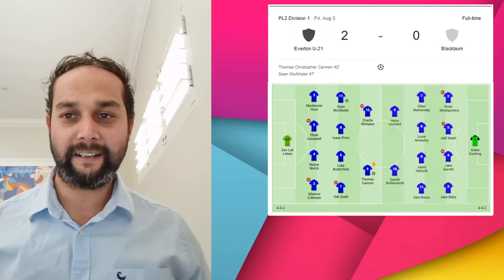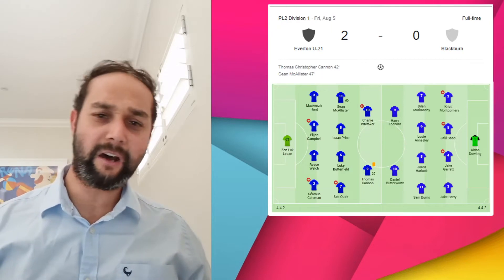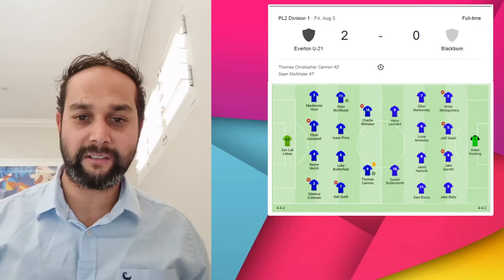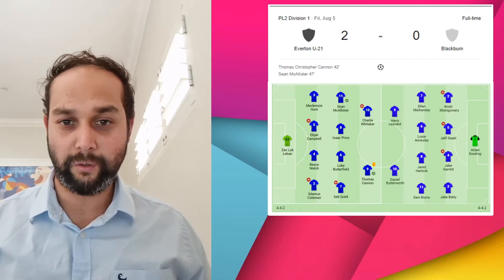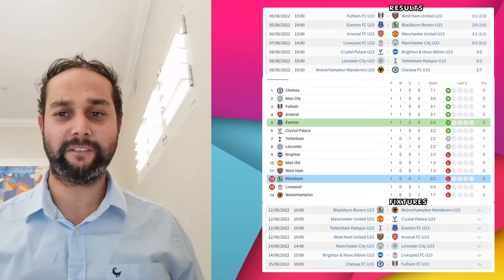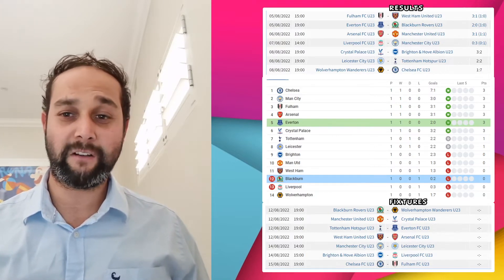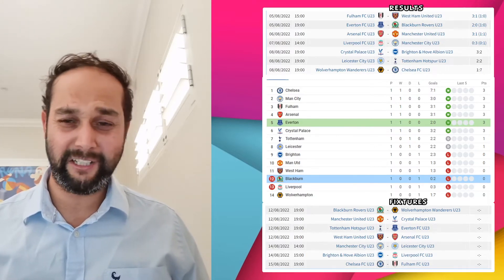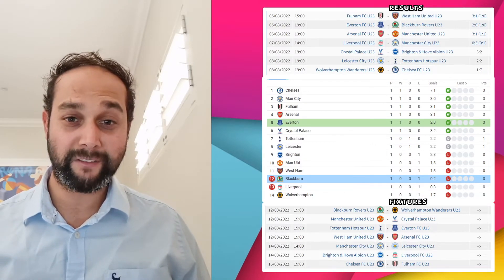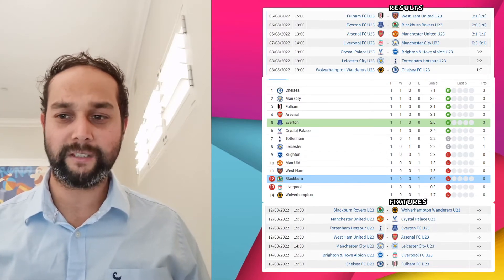Head-to-head in the lineup, it was 4-4-2 versus 4-4-2, pretty much equalling each other out. Rovers made three substitutions, not using the other two available, while Everton used four and didn't use the remaining one. Where does that leave us on the table? Everton are in that top five, Blackburn in the bottom three. Of course, we don't really need to look at the table after one game. The only table that matters is the Championship table, and that is where Blackburn Rovers are — number one.